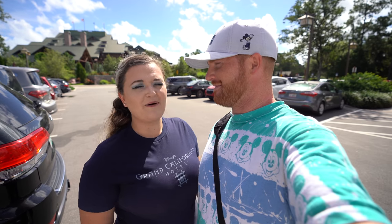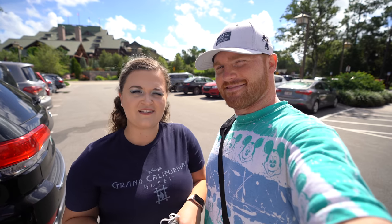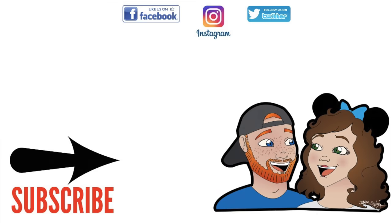Let us know if you have ever been to Whispering Canyon Cafe here at Disney's Wilderness Lodge. We'll see you next time.